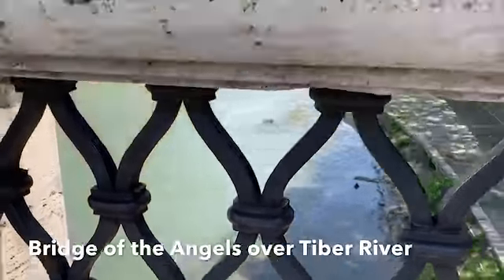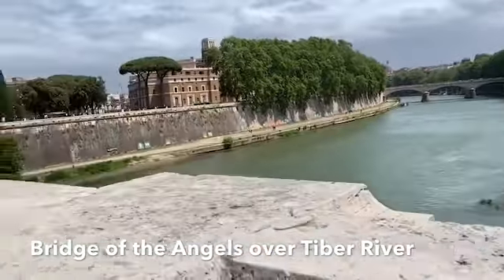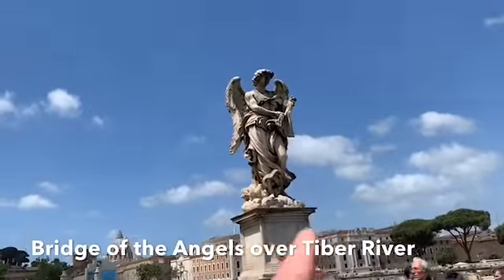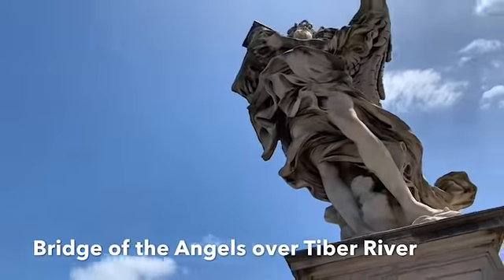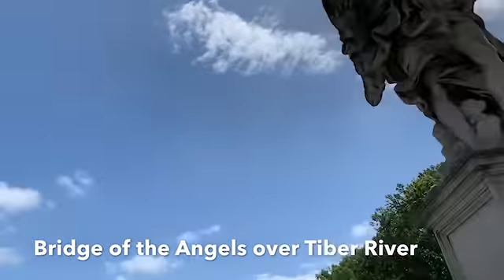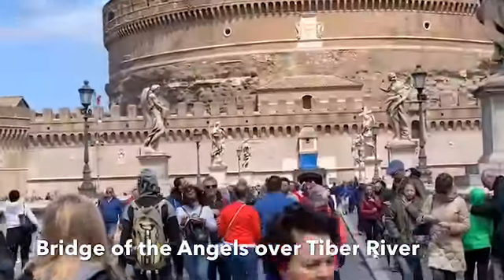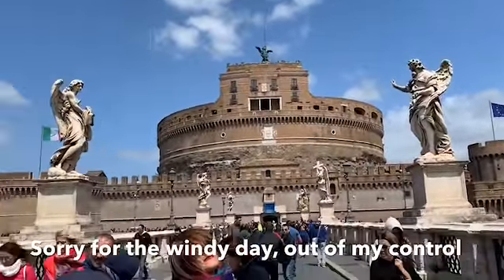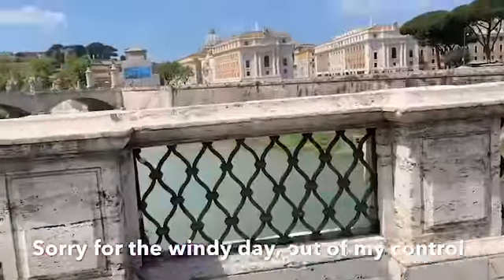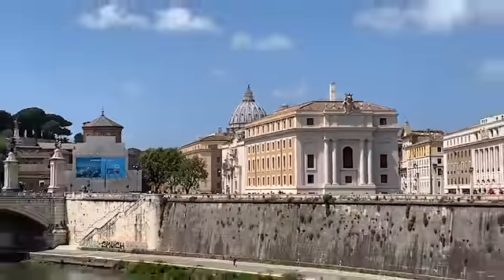We're crossing the Tiber River — I've heard of that in the book Crossing the Tiber. We're going across the Bridge of the Angels. There's the flagellum that Jesus was whipped with, and the pillar where he was attached for his whipping, and the crown of thorns — all the things these angels are holding that were part of Jesus' suffering. Right ahead of us is the Castel Sant'Angelo, and there's the Tiber River and St. Peter's.